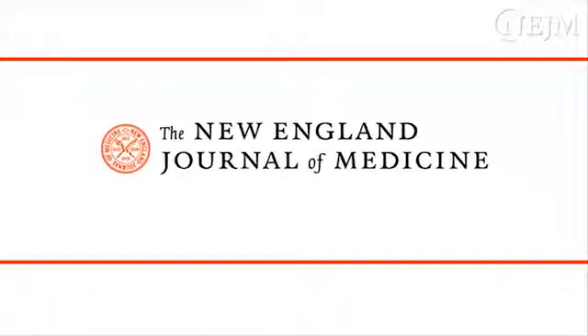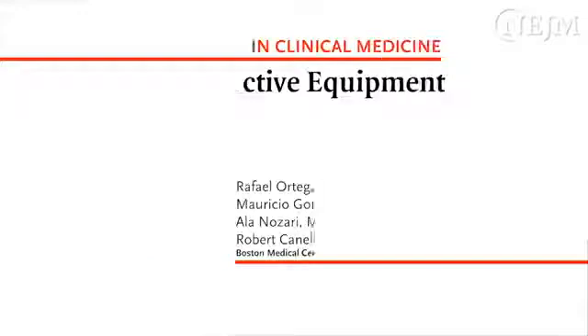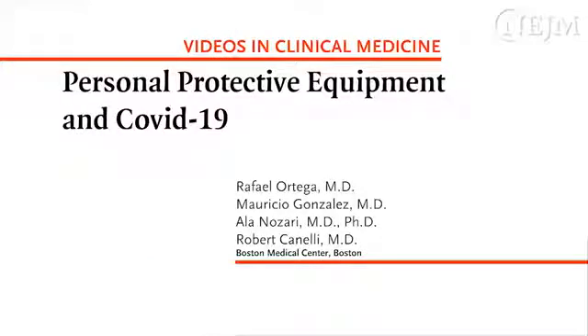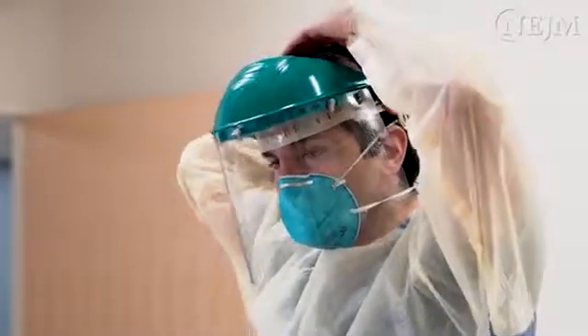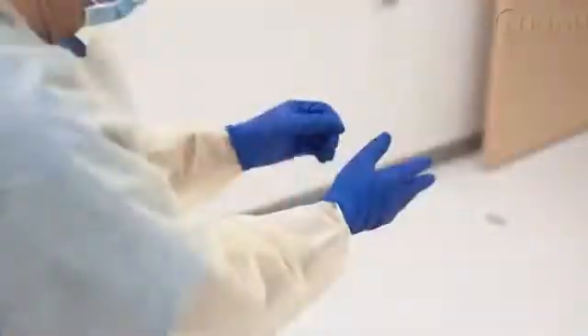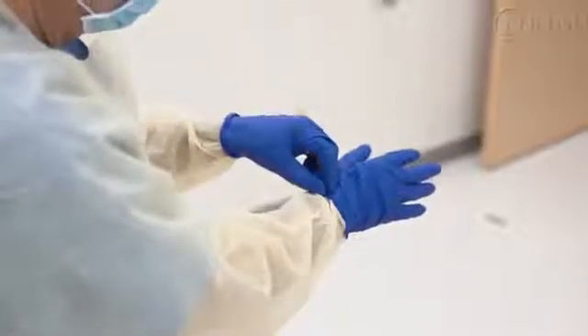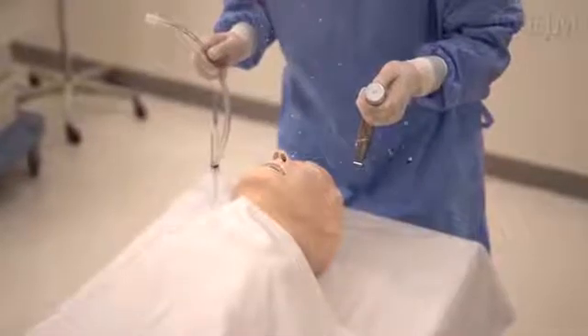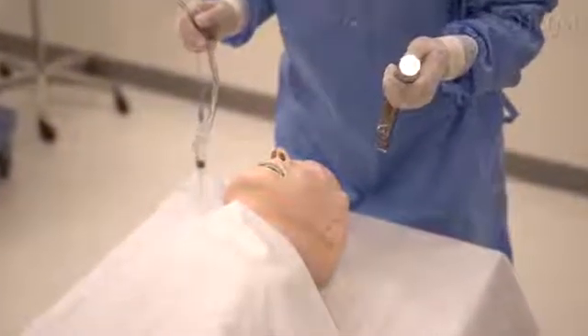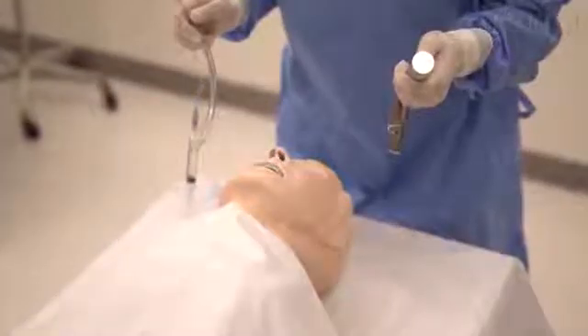This is a video in clinical medicine from the New England Journal of Medicine. Personal protective equipment, or PPE, is used when there is a risk of exposure to infectious material. PPE is designed to protect the skin and mucous membranes from exposure to pathogens. Given the threat of coronavirus disease 2019, or COVID-19, it is important to emphasize the use of proper precautions for infection control in healthcare settings.